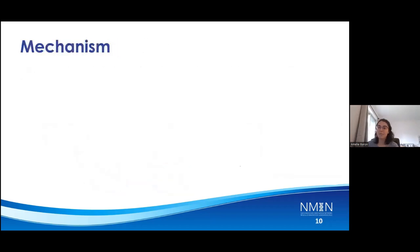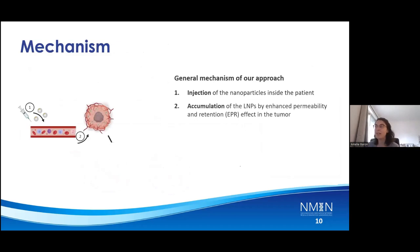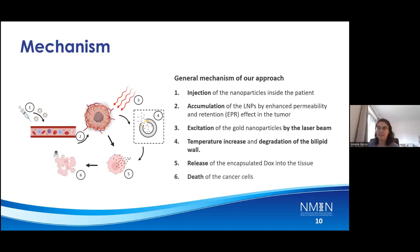The general mechanism we want to achieve is to inject the liposomes into the patient. Using the EPR effect, there will be an accumulation of those liposomes at the tumor site. By exciting the gold nanoparticles with the laser beam and the resulting temperature increase, this will lead to degradation of the bilipid wall, thus releasing the chemotherapeutic drug and inducing cell death.